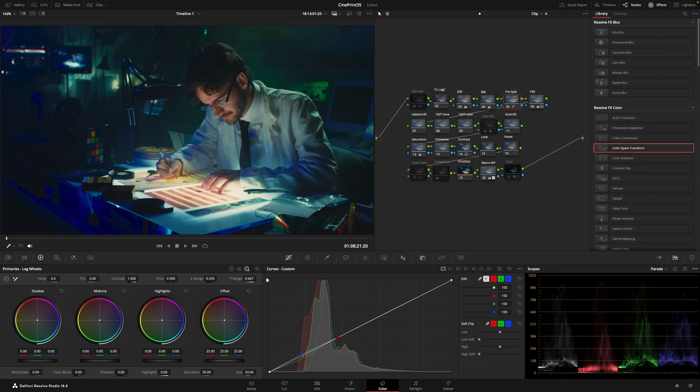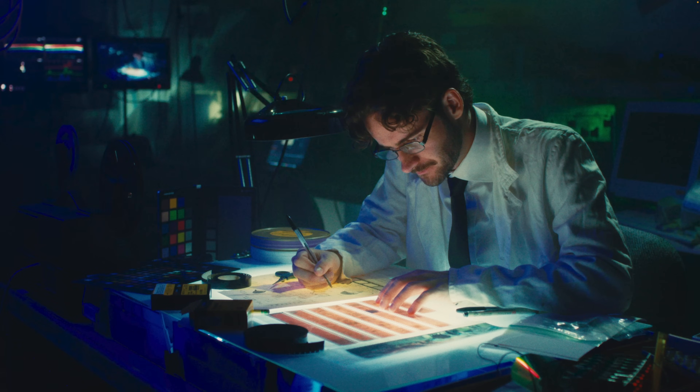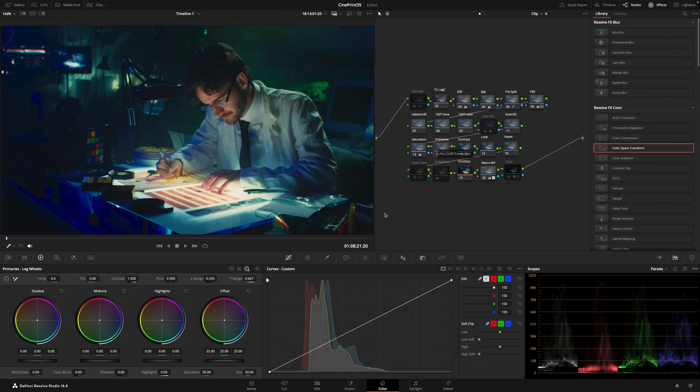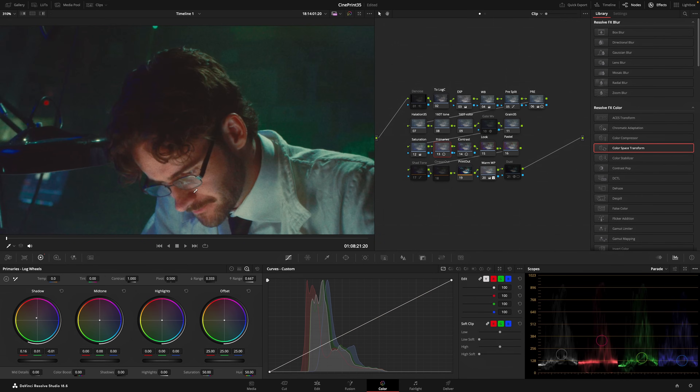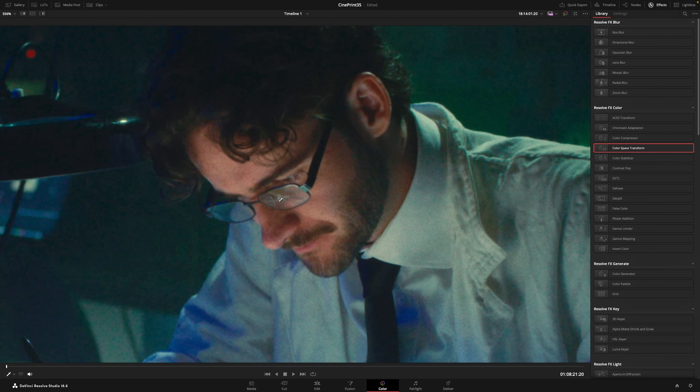I also turned on this Pre-Split node, which is turning on split toning in the shadows prior to the emulation, so it has a little more of a baked-in feel. If I go full screen, you can see what that's doing to the shadows — it's bringing out a lot of those blues. I then counteracted that a little bit in the Primaries section under Log Wheels by pushing a bit more warmth into the shadows and bringing those log shadows up a tad. You can see what that's doing to the shadows and the skin tones — it's definitely bringing a lot more life into them.